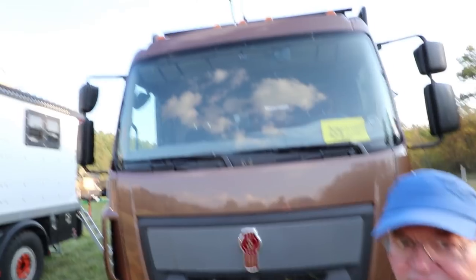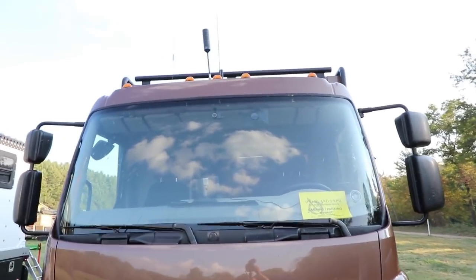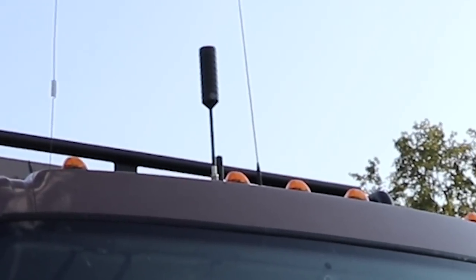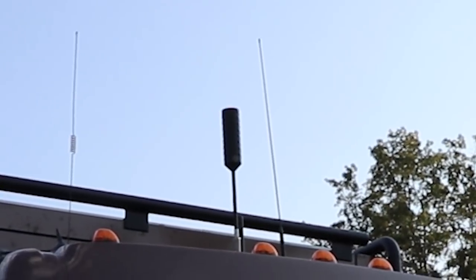Now I look on the roof and you've got an antenna farm sprouting up there. What are all those antennas? We've got a WeBoost antenna — the fat one — a Sirius satellite radio antenna, a ham radio antenna, and then the regular FM antenna for the truck.